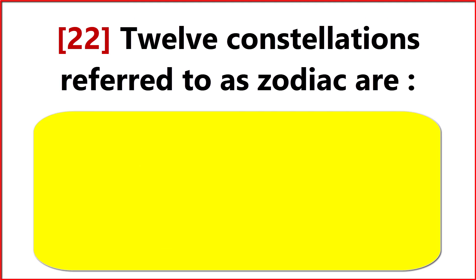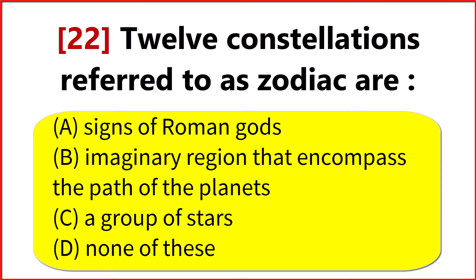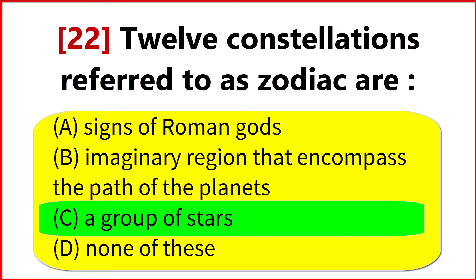Twelve constellations referred to as the zodiac are? Option C. A group of stars.